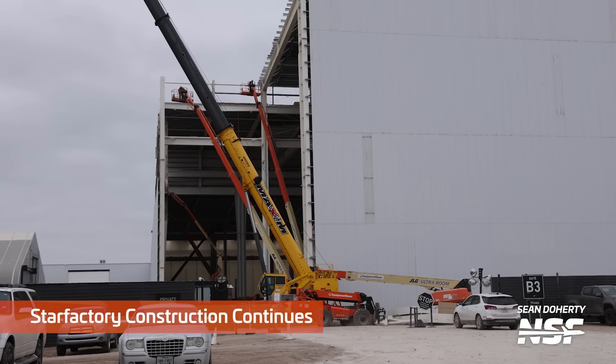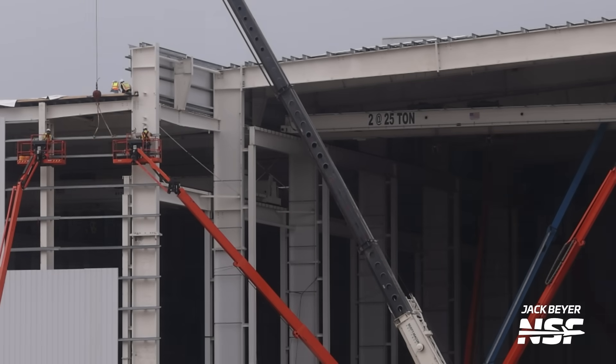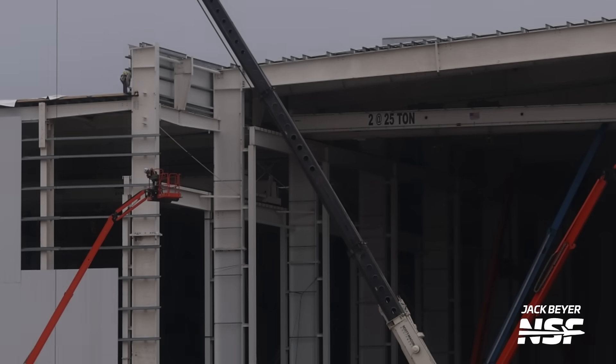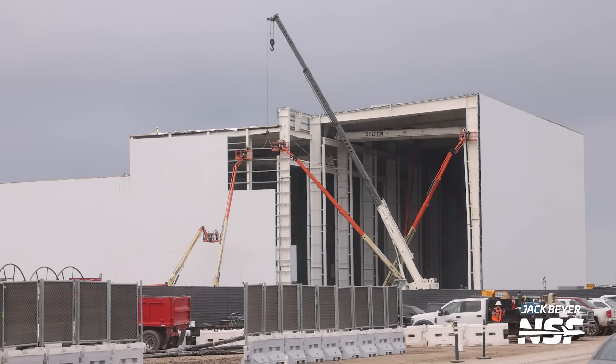Construction of the Star Factory continued, as work on the future nosecone production area of the building nears completion. Only a tiny fraction of the building remains to get wall and roof panels, and the bridge cranes can also be seen installed. The one on the left is rated for 50 tons, while the one on the right is actually two cranes rated for 25 tons each, so together they're also capable of lifting 50 tons. It could be that these cranes are rated to lift an entire fully outfitted nosecone, which would of course be quite heavy. This side of the Star Factory may also be big enough to hold the nosecone already stacked on its payload bay section.